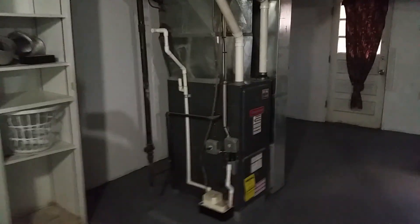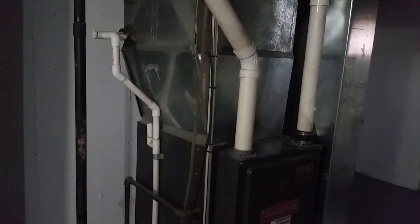Here is the furnace, installed by Rust Heating and Air Conditioning. It's about four years old but it's a high-efficiency furnace. Here's the water heater — it's fairly new, about three years old. It's a Rheem electric water heater.